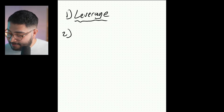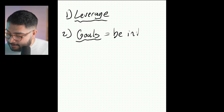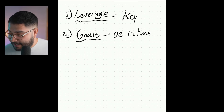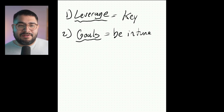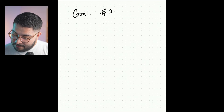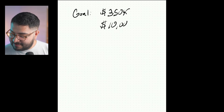We have to be very in tune with our goals. I play classical guitar right now, so sorry for the musical analogies, but if you really think about it, the leverage is the key and the goals — like if a band is playing in the key of A and you try to solo in the key of G — they don't match. So let's say your goals are to be at $350,000 and get at least $10,000 of concessions.